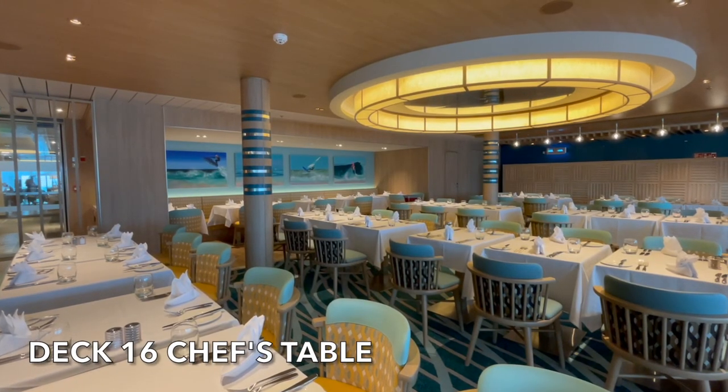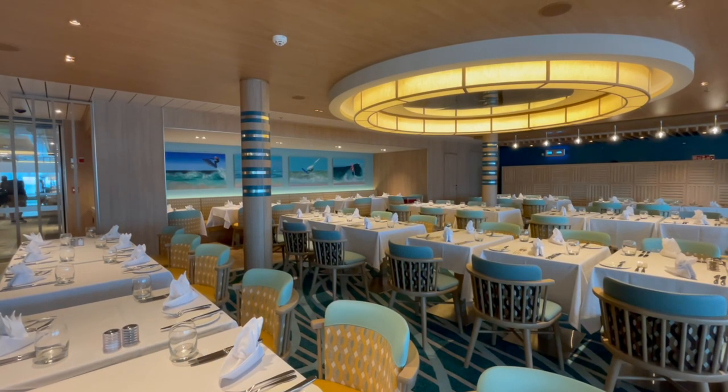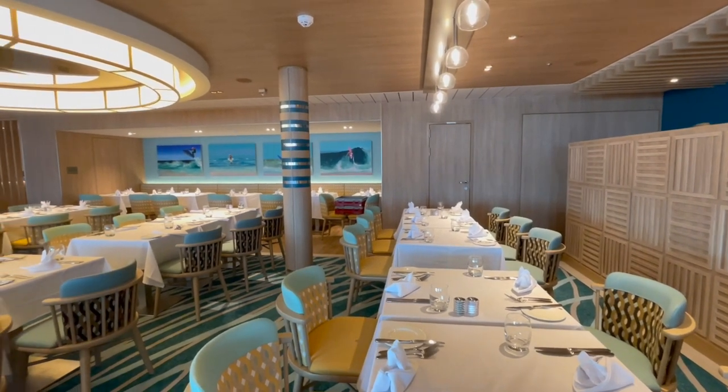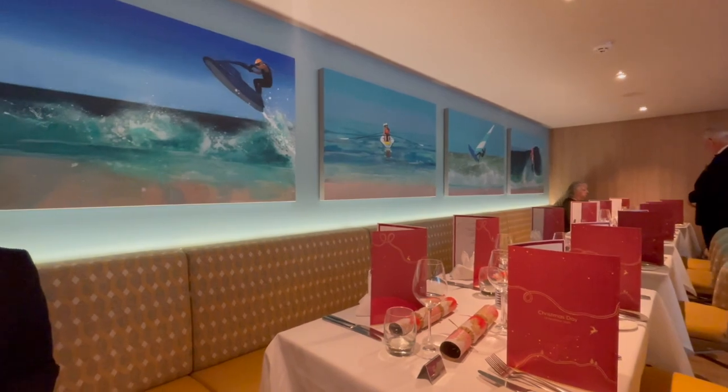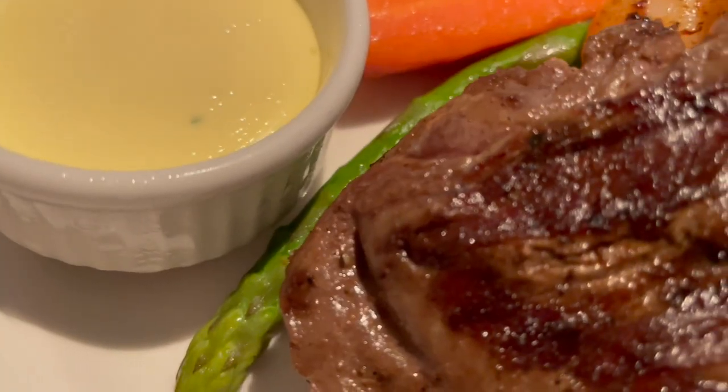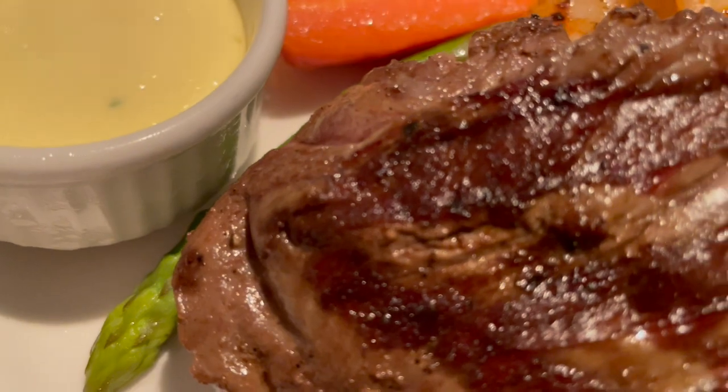Within the Horizon Buffet you'll also find the Chef's Table. On those formal evenings, one end of the Horizon Buffet is transformed into the Chef's Table. This becomes a more formal venue with glassware and silver cutlery, and offers a menu from Marco Pierre White and wines selected by Ollie Smith. Although the Chef's Table is included in your cruise fare, you do have to pre-book your table in advance.